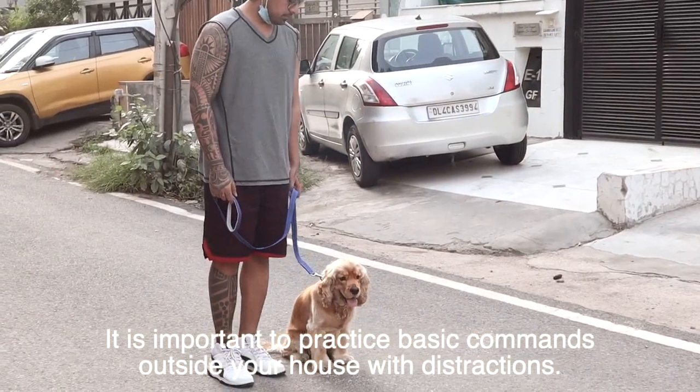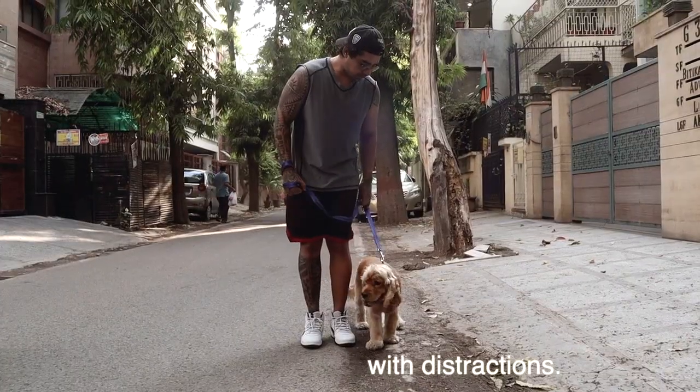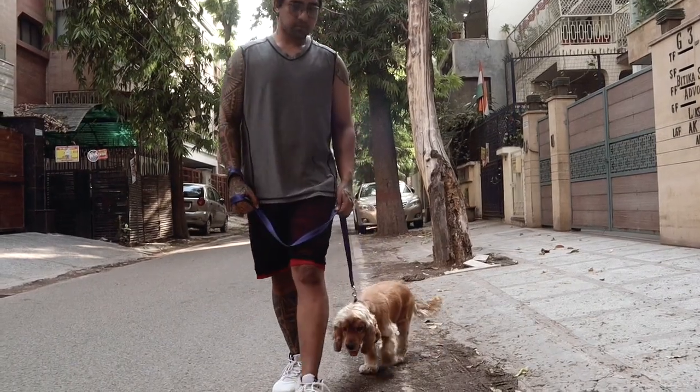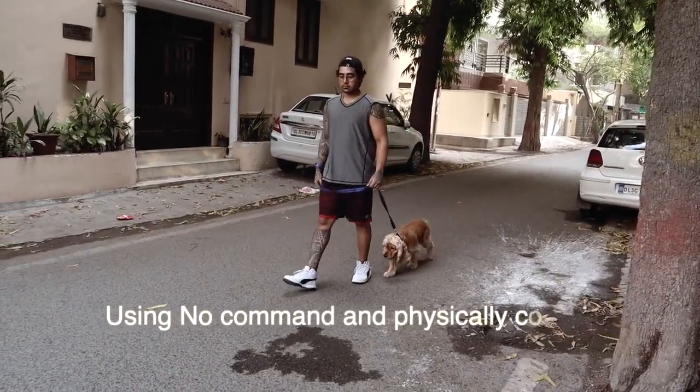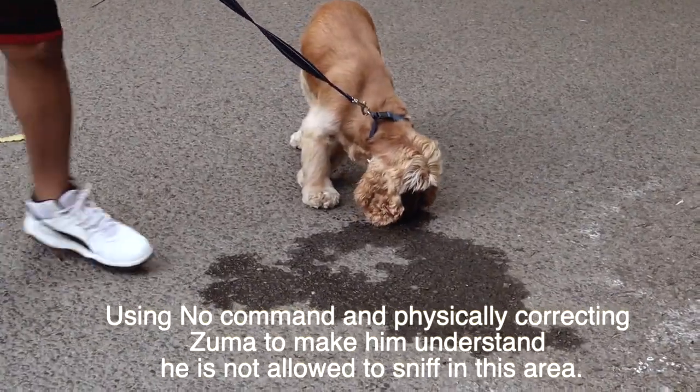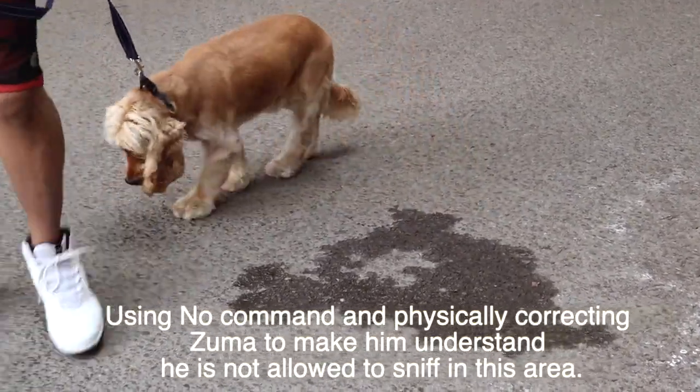After a small practice, I will start speaking with the sit command. To teach the 'no' command — when he has sniffed, I will use the leash and say no.